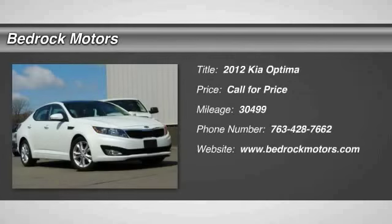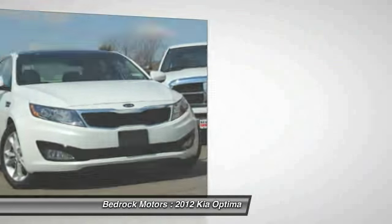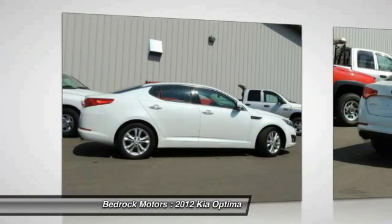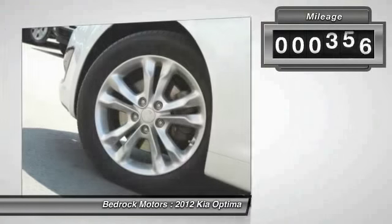2012 Optima. The all-new Kia Optima offers a new level of style and performance features from Kia. The Optima also features engine management systems like direct injection and turbocharging, which enhance performance without sacrificing fuel efficiency. Its smooth flowing lines speak of grace and style and offer a strong hint of European luxury.